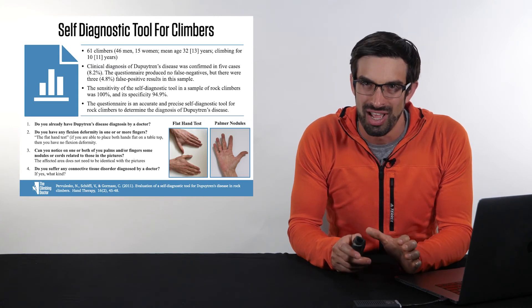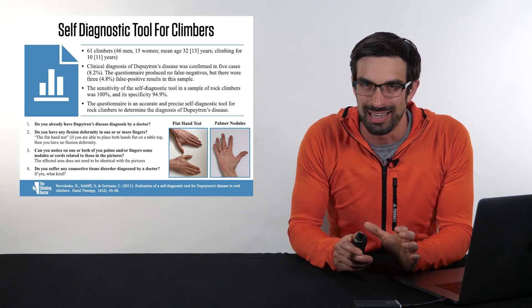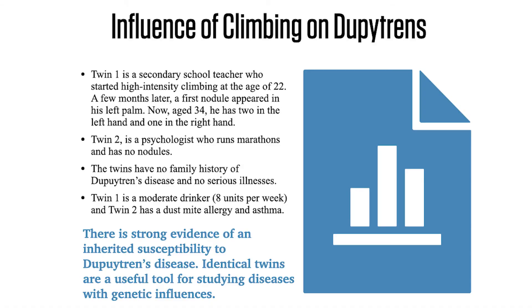Another interesting research study related to Dupuytren's disease was performed by Baletta and colleagues, specifically looking at climbing's influence on the disease process. In this study, there were two twins. Twin one was a secondary school teacher who started high-intensity climbing at age 22. A few months later, a first nodule appeared in his left palm. At the time of the study, at age 34, he had two palmar nodules in the left hand and one on the right.